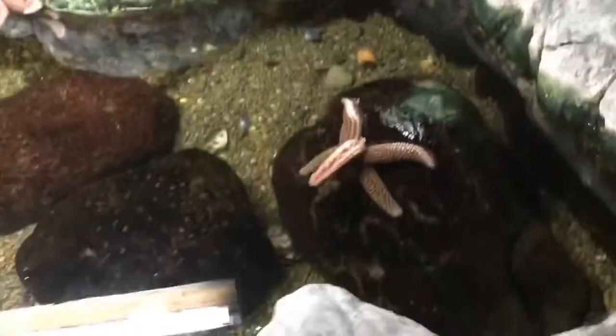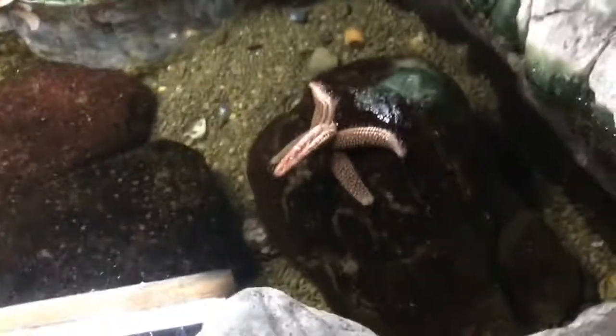Welcome to the touch tank, where there's starfish and all kinds of creatures that you can touch. Right there — there's a starfish. Some of the things that are in here.